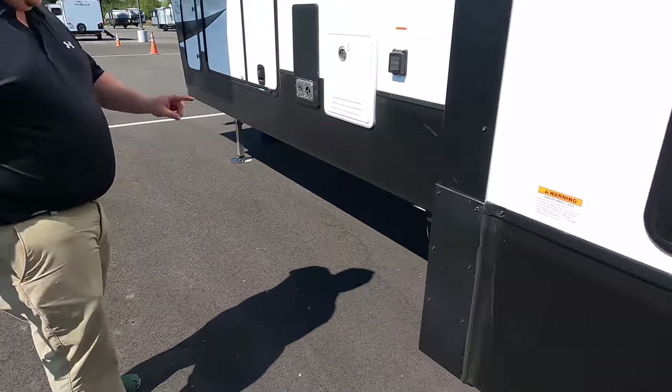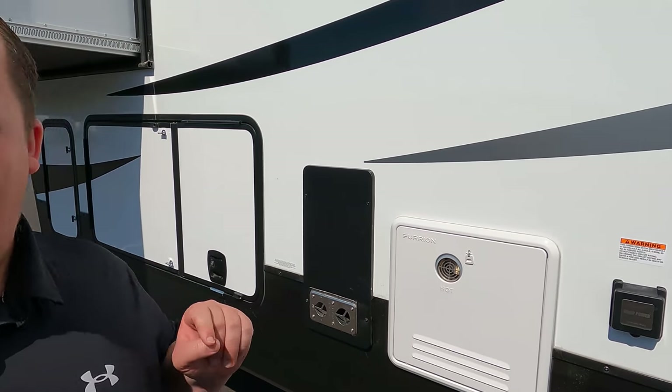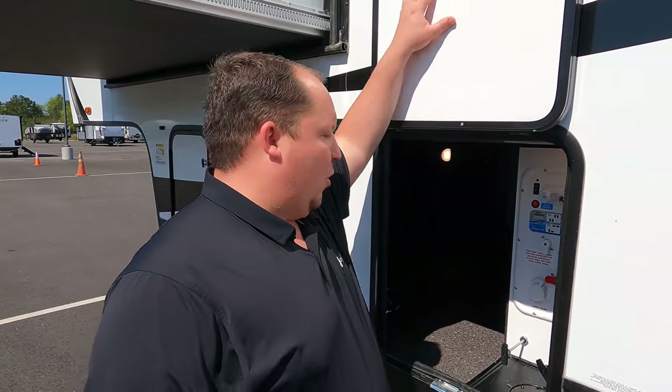Right here is where you dump your black and gray tank, with a little light. 50-amp power cord connector and a Furrion water heater. Very nice — pretty sure that's a tankless water heater as well.